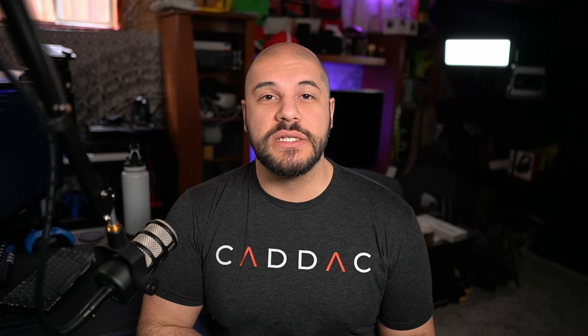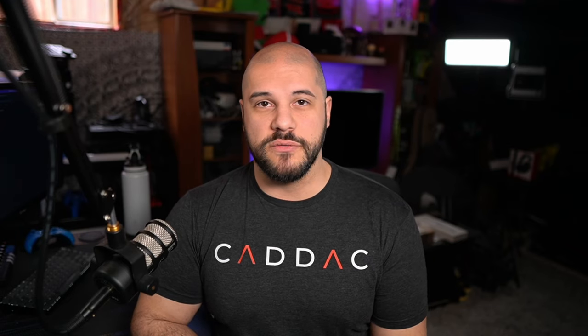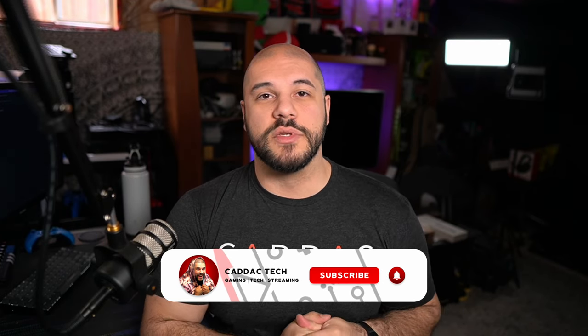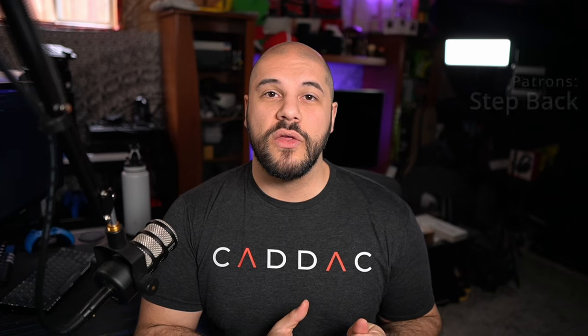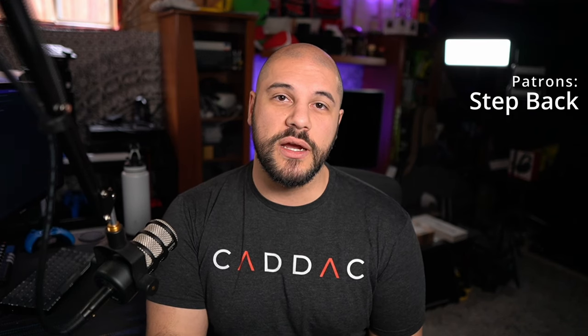I hope some of these tips will help you make your desk a much more comfortable place to spend your time, especially if you're going to be spending more time working from home, doing video editing, or gaming with your friends. If you found anything in this video helpful, I'd really appreciate it if you liked and subscribed. If you have any questions, comments, feedback, or ergo tips of your own, please leave those down in the comment section below. Next week, I'll be doing a video specifically talking about chairs, so hit that subscribe button to be notified when it comes out. Thanks again to my patron sponsor, Step Back. Stay safe out there and I'll see you next Friday.